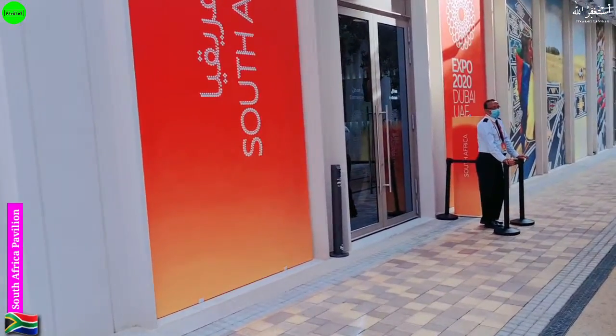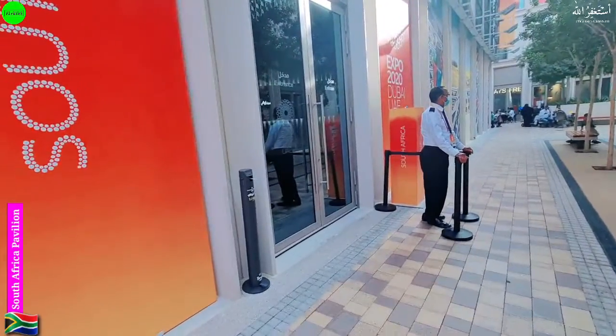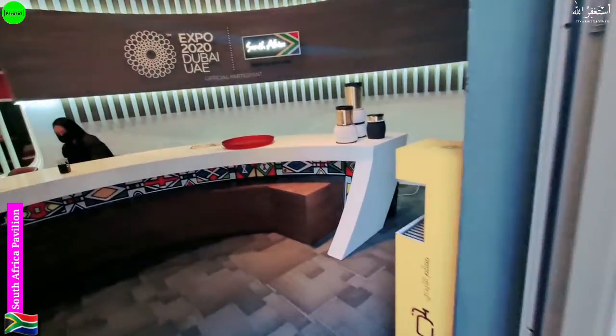Welcome back with a new vlog. Right now I'm standing in front of the South Africa Pavilion in Expo 2020. Let me take you inside this pavilion and show you what they are going to offer and present. Here's the entrance. Before starting, please kindly subscribe to our YouTube channel and press the bell icon for future videos.